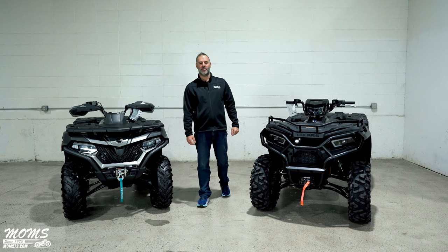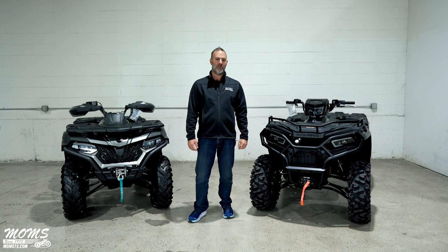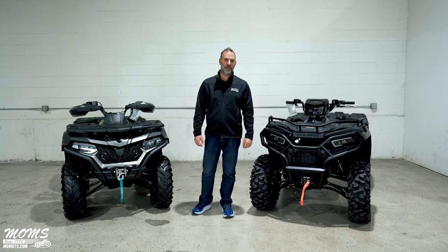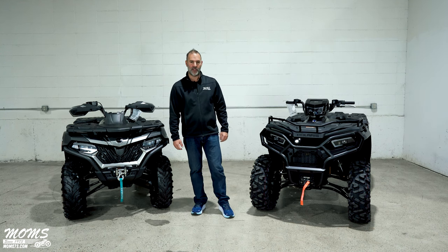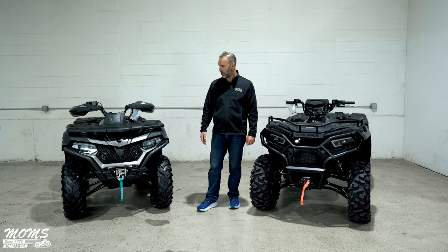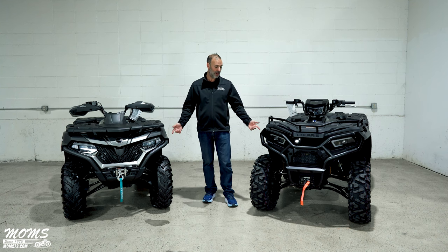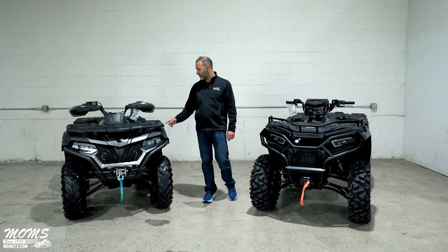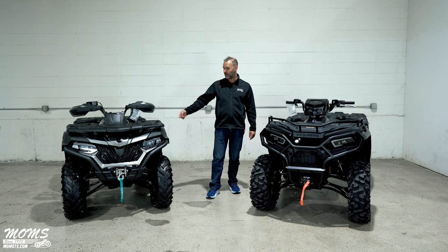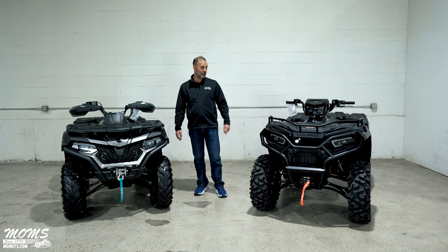Good evening, my name is Chris Colarusso, Mom's Foxborough off-road specialist. I've been selling Polaris ATVs here for about 13 years, and I wanted to introduce this new product line we have here, CFMoto. We're going to do a side-by-side comparison between the two models from each manufacturer: the CF600 EPS versus the Polaris 570 Premium Trail, also EPS from Polaris.